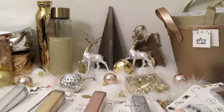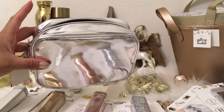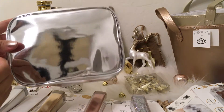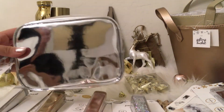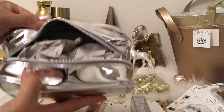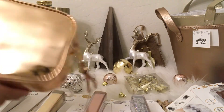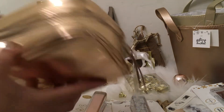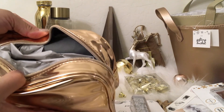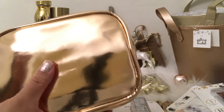Also in the Dollar Spot I found a similar makeup case — about the same size for $3. The silver has a gray interior, so I picked up the silver as a gift as well as the rose gold one, which is also $3 with a gray interior. These don't have pockets inside, but they're pretty good size for $3.